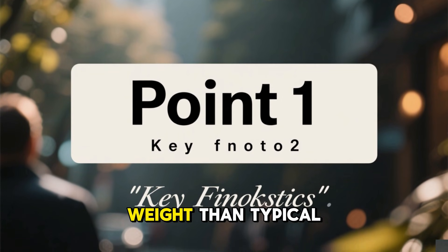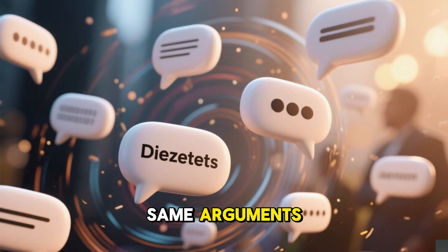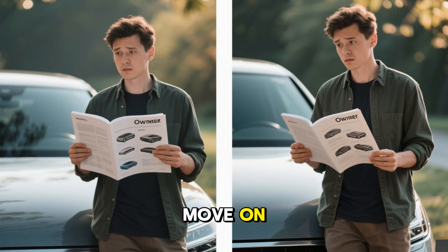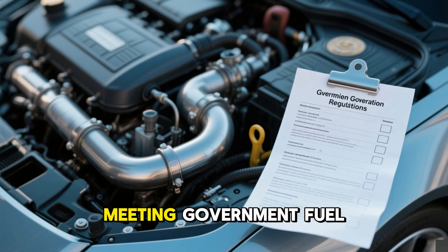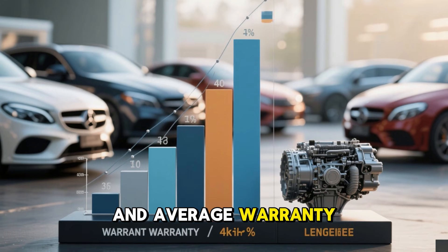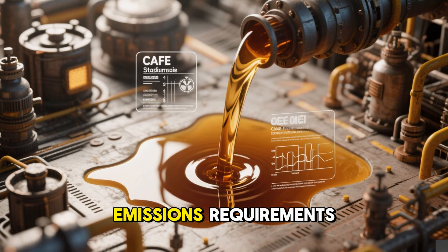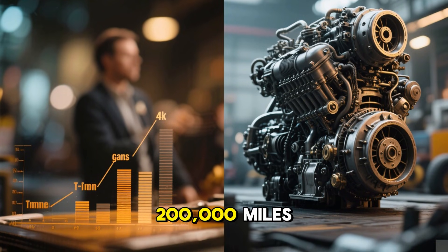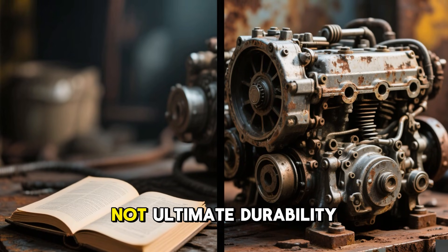Oil conversations in the US often devolve into the same arguments: lighter grades boost efficiency, heavier ones shield better, or simply trust the handbook and move on. But many owners overlook a key fact. The manual suggestion prioritizes meeting government fuel efficiency rules, exhaust regulations, testing protocols, and average warranty periods over maximizing lifespan at high mileage. Standards like CAFE goals and emissions requirements heavily influence those specs, focusing on short-term compliance rather than endurance past 200,000 miles. The handbook isn't inaccurate, but it's tailored for regulatory needs, not ultimate durability.